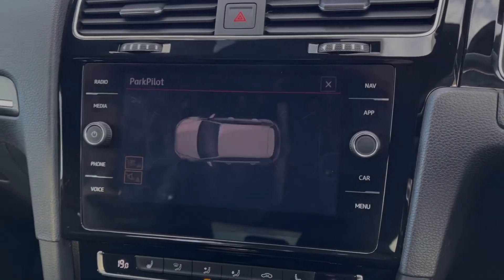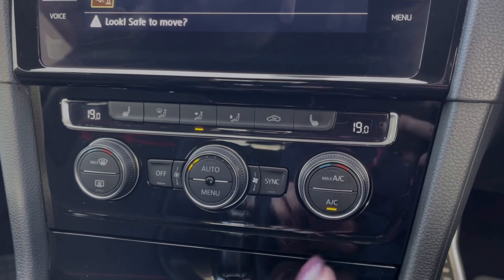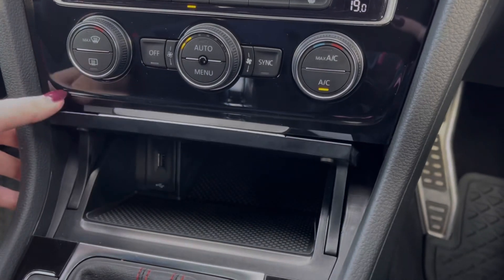Popping the car into reverse displays the rear view camera. You've also got front and rear sensors. Below the media screen, you've got your dual-zone climate control and your heated front seat controls, and below there you will find your USB port.